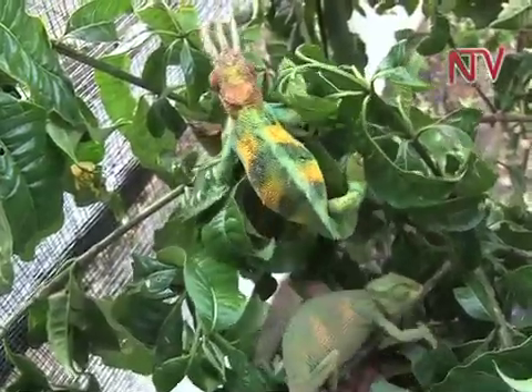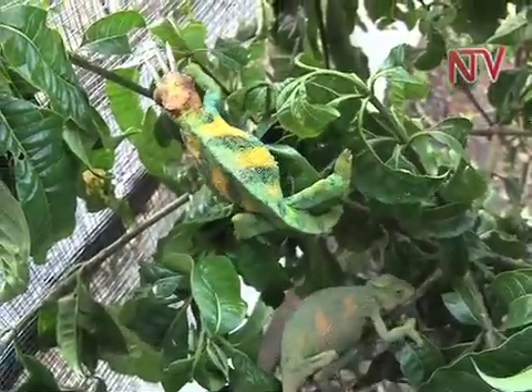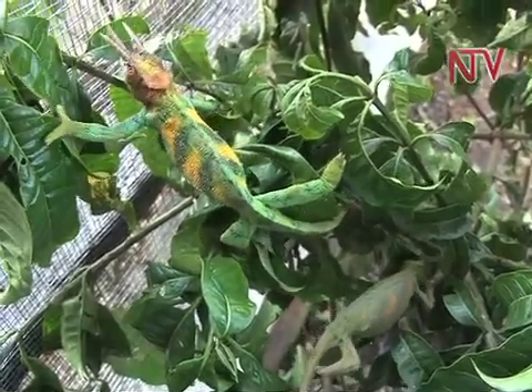You have to change the diet — not only feed them flies. Each chameleon feeds on 60 flies a day and three locusts a day, which are all bred here.